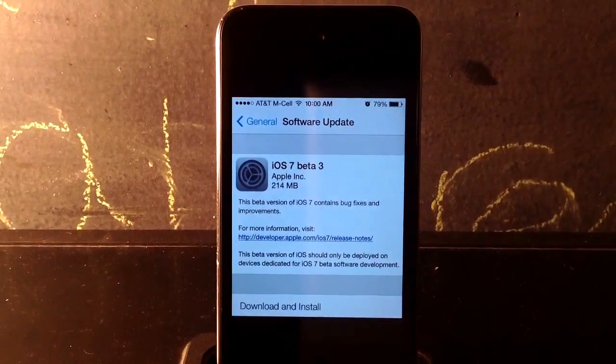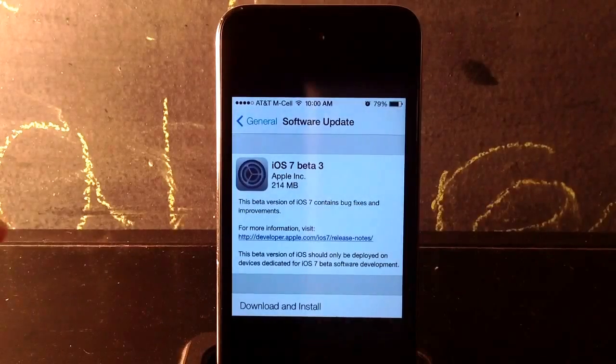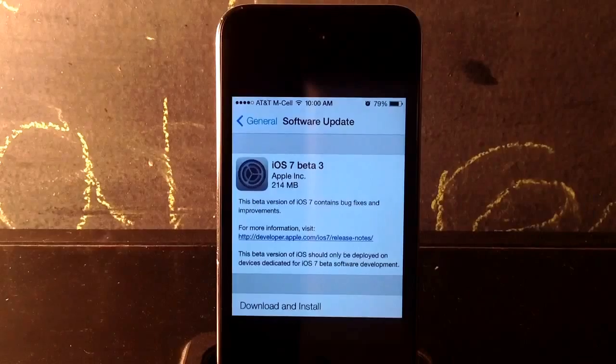I currently have just a screenshot of what you guys get if you go to Settings, General, and Software Update on my iPod Touch 4th Generation here. It's just a screenshot — you guys can see there, it's 11:22, 10 a.m. But yeah, basically if you go to Settings, General, and Software Update, you guys can click Download and Install to download and install the iOS 7 Beta 3 IPSW onto your device.